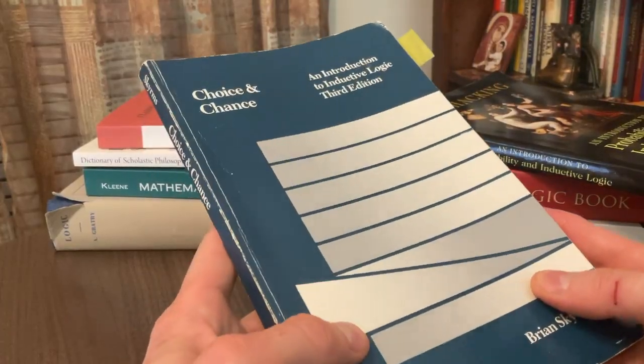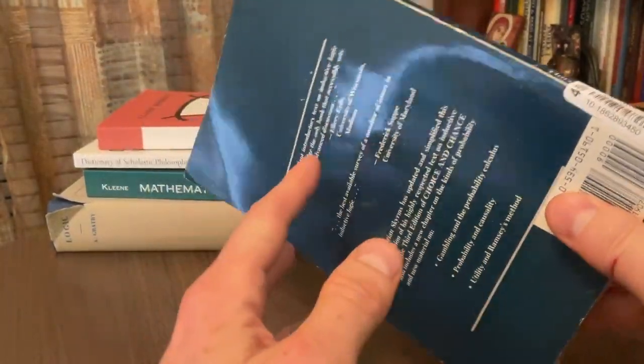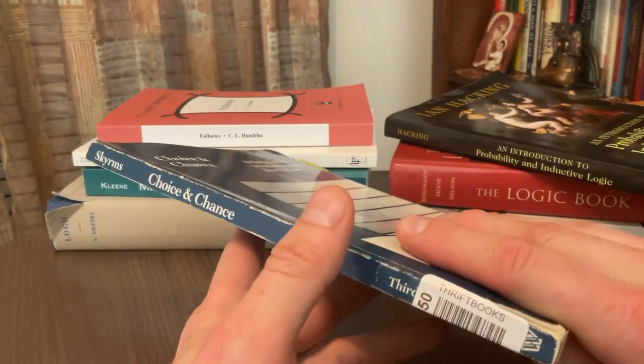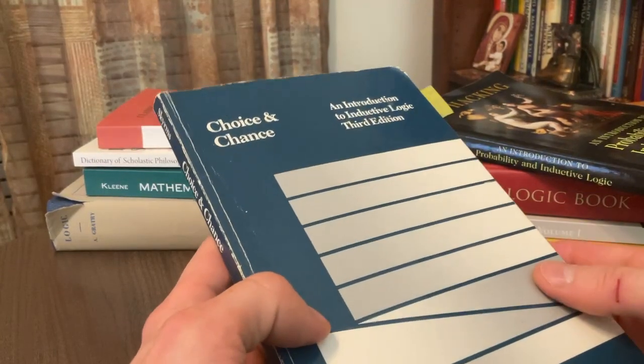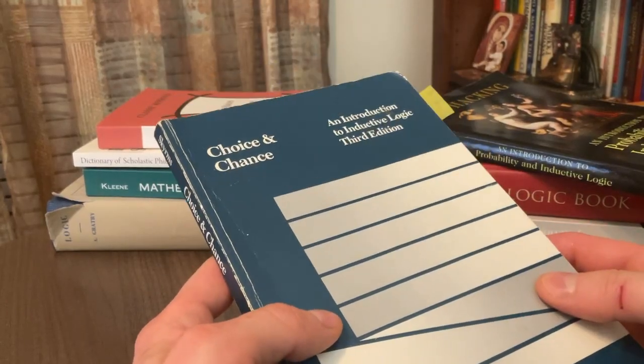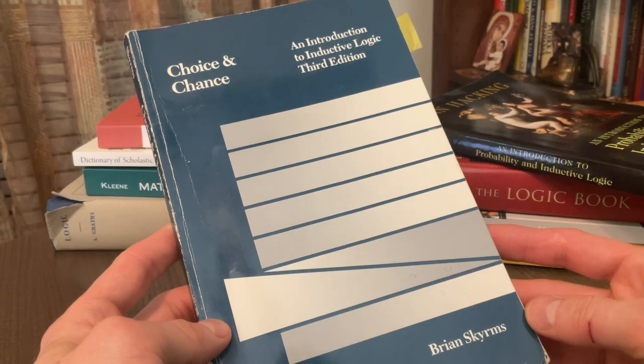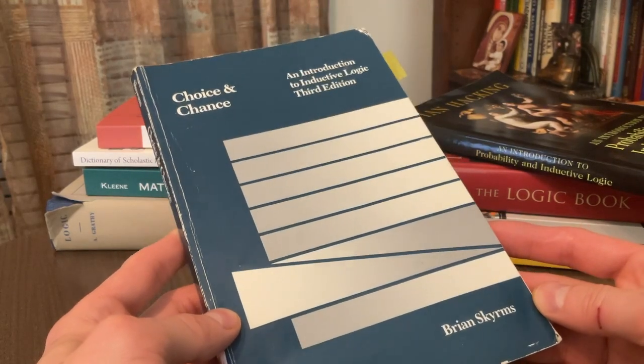Now, this book is old. It's a used copy — it's definitely a book before my time. But just because it's an old book doesn't necessarily mean it's out of date or bad. In fact, this book is quite good, and that's why I'm making this video on it. I highly recommend it. And that is 'Choice and Chance: An Introduction to Inductive Logic.' This is a third edition.